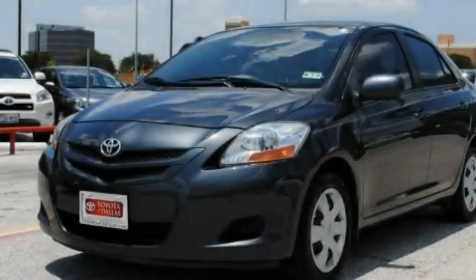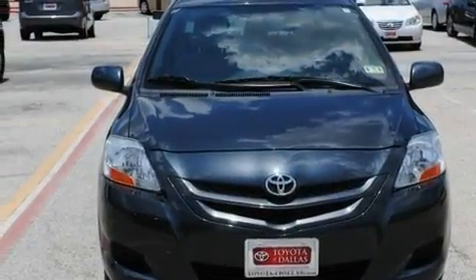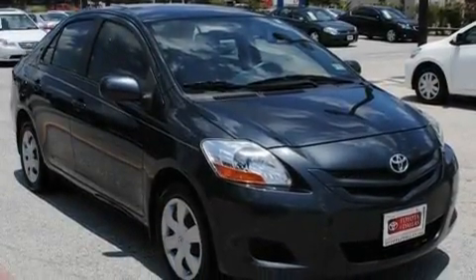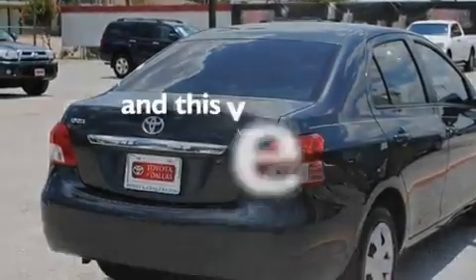This is a certified pre-owned 2008 Toyota Yaris, making every gallon count. Its top features include cruise control, a rear window defroster, a CD player, a low tire pressure indicator, dual airbags, side impact door beams, and this vehicle has fewer than 69,000 miles on the odometer.